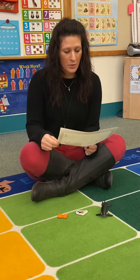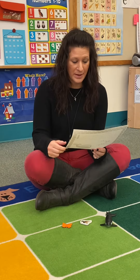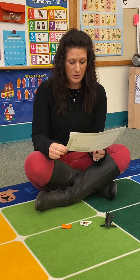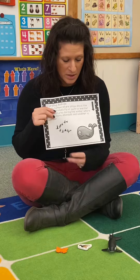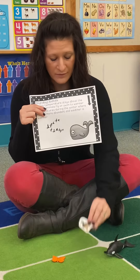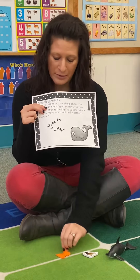Hi guys! So I have migrating animals. The body temperature stays about the same. Animals fly or swim to warmer temperatures during the winter where food is more abundant and weather is warmer. We have a whale or an orca, we have ducks and birds, and we have butterflies. They all migrate.